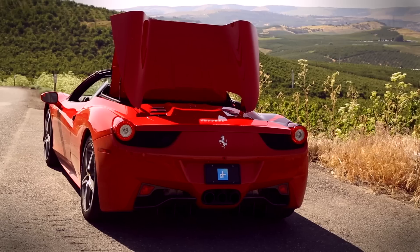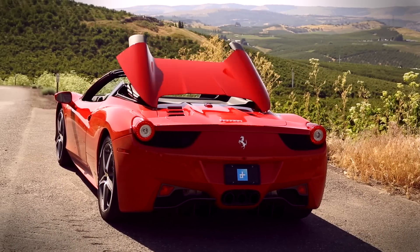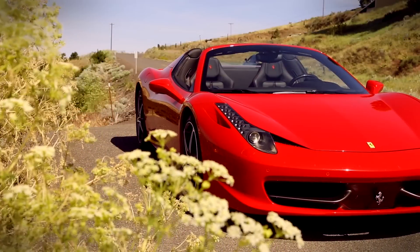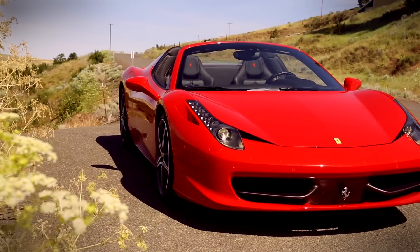The Ferrari 458, in its convertible form, especially out here on this pristine countryside, might well be the ultimate expression of the car maker's art, and the embodiment of why I love cars.